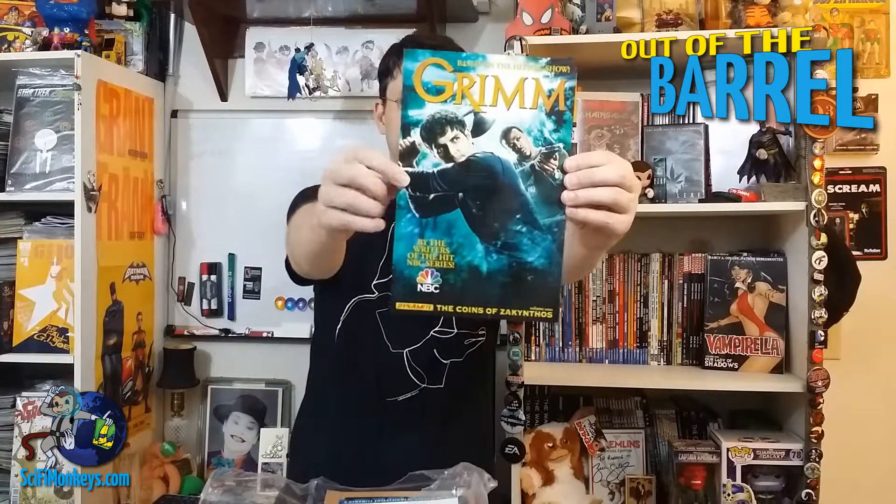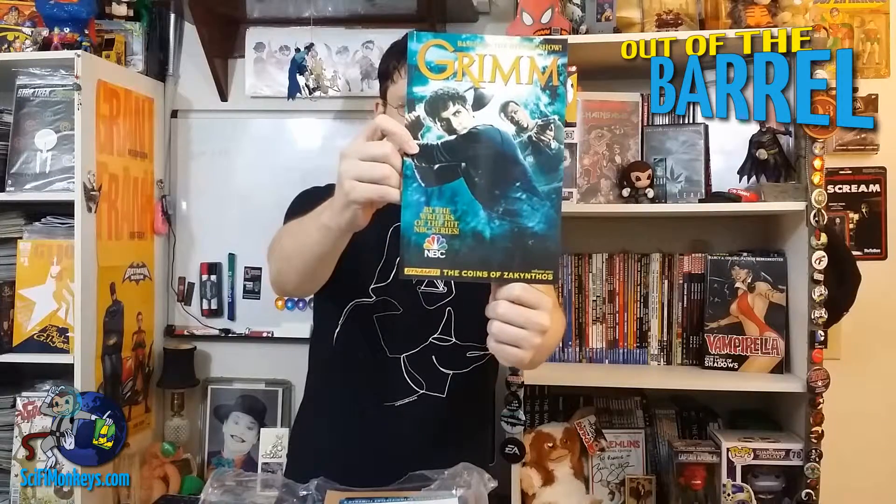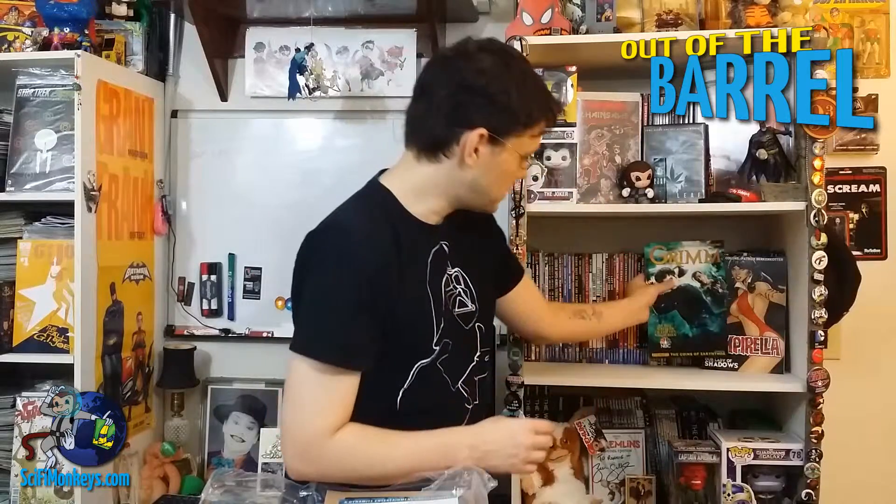And next, based on the hit NBC show, Grimm — by the writers of the hit NBC series — The Coin of Sakynthos. I hope I said that right. It's got lots of press on the back. Love in this book. I'll wait to check that out. New season starts soon, make sure you check that out too.